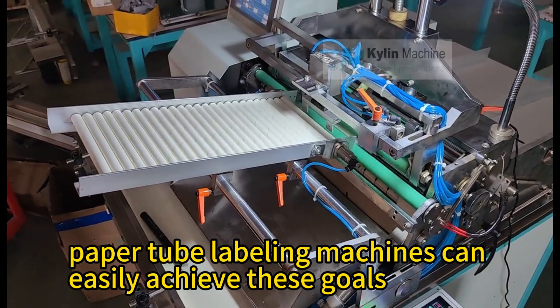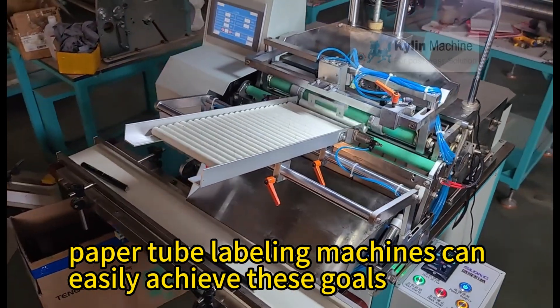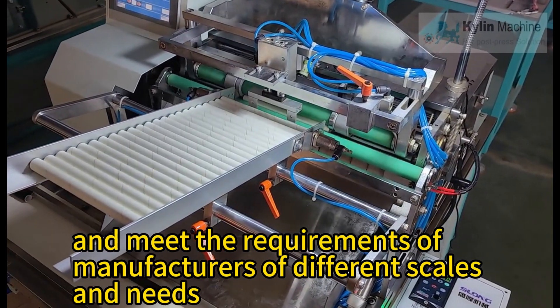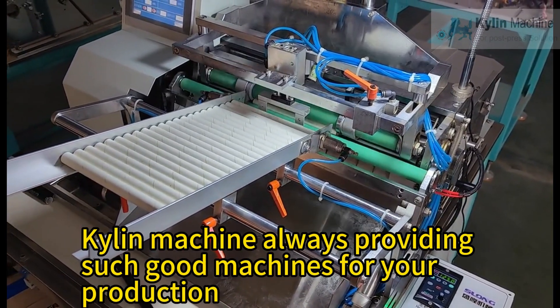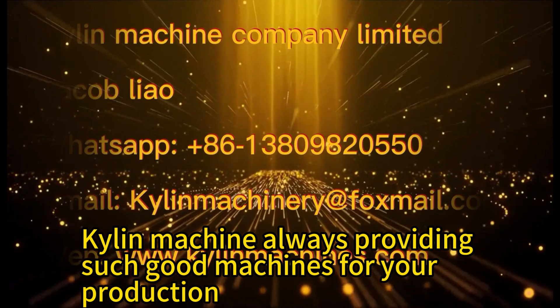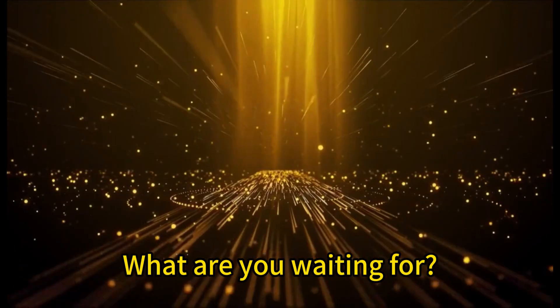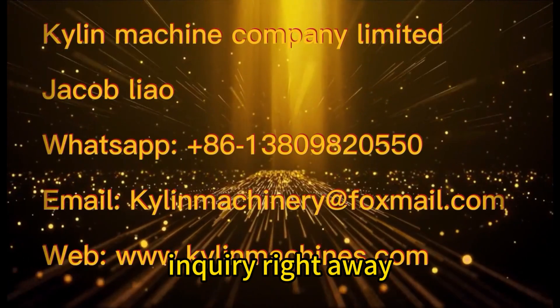Paper tube labeling machines can easily achieve these goals and meet the requirements of manufacturers of different scales and needs. Kylen Machine always provides such good machines for your production — inquire right away!